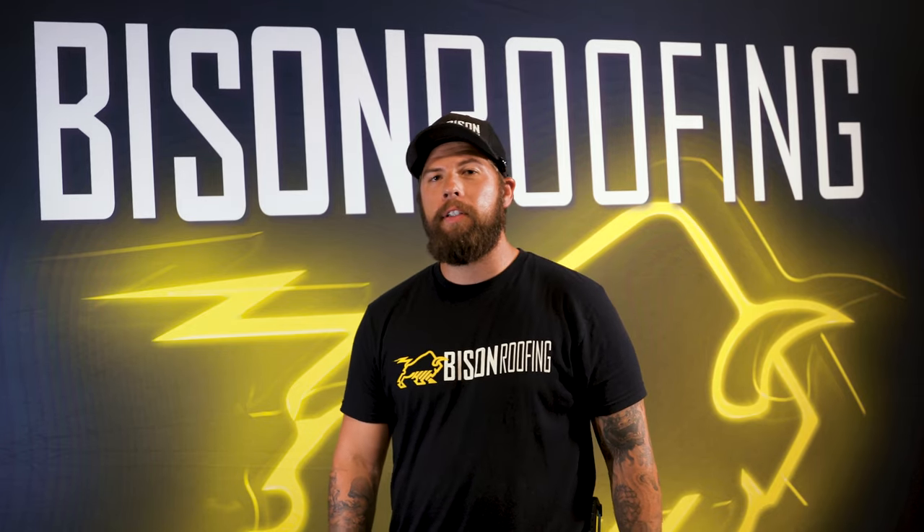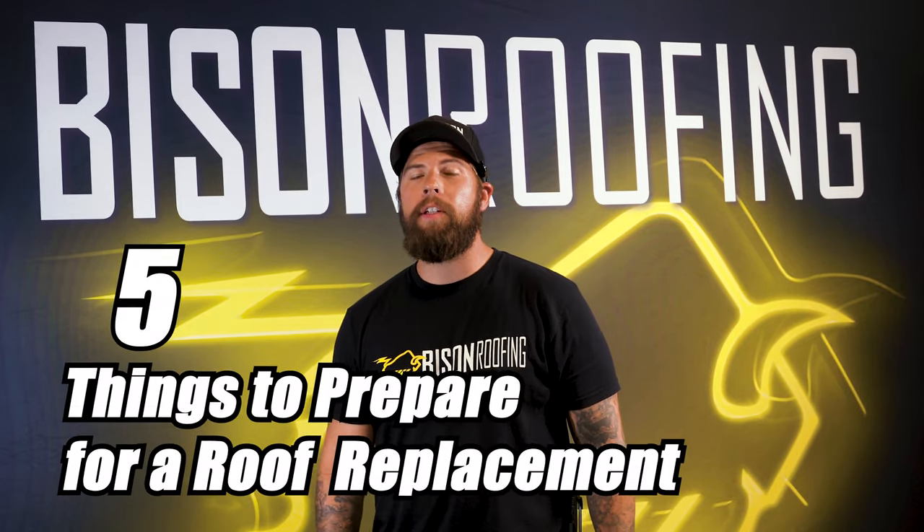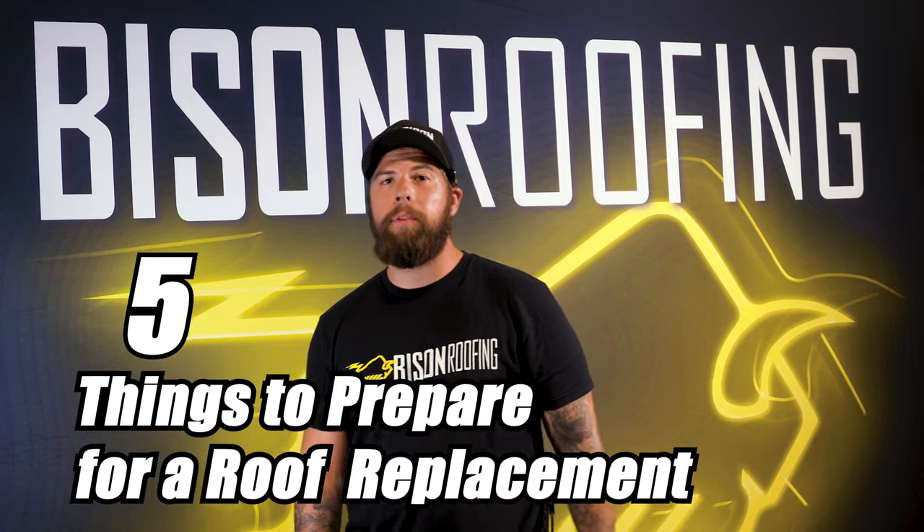Brock here, Production Manager for Bison Roofing. I want to talk to you about the top five things that you can expect when getting a roofing project completed.